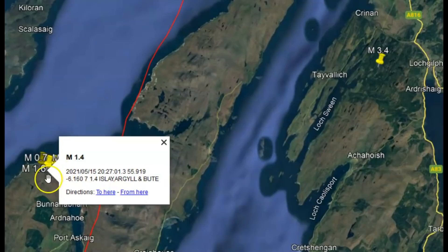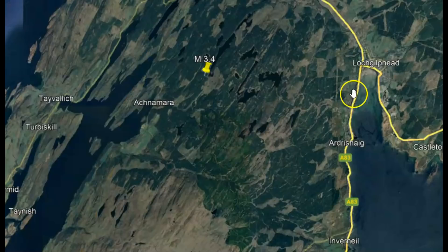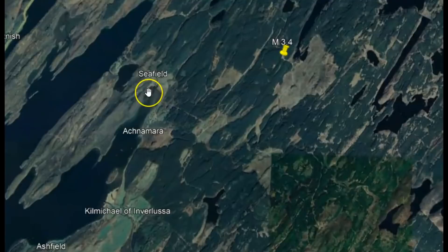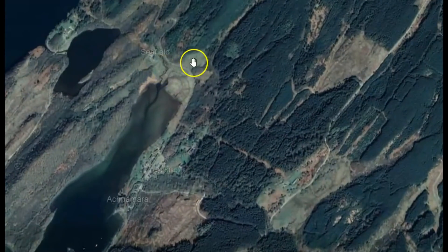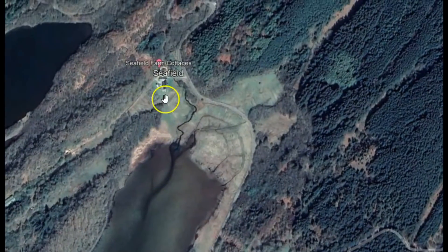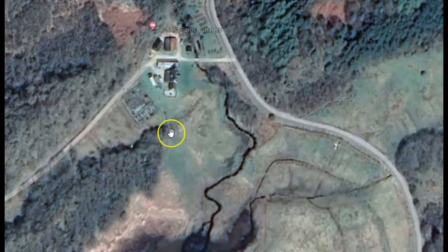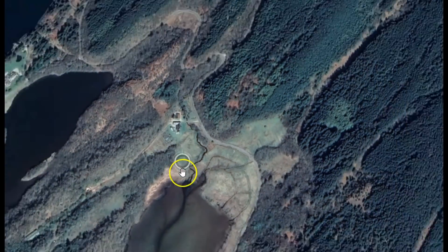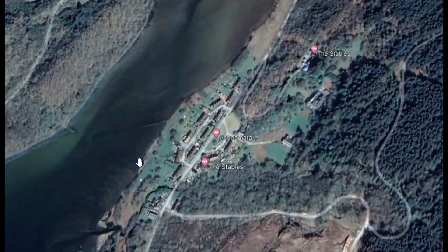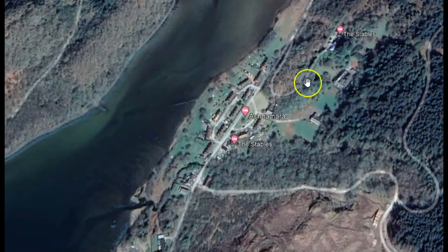This one was this year, May 20, Bloch Gilb Head — I know I'm pronouncing that wrong — and then we've got Seafield. Let's take a look at that little area. That's just one little house, it looks like, so they probably reportedly said that they felt it. And then we've got another little area here — the stables. That's all it says.